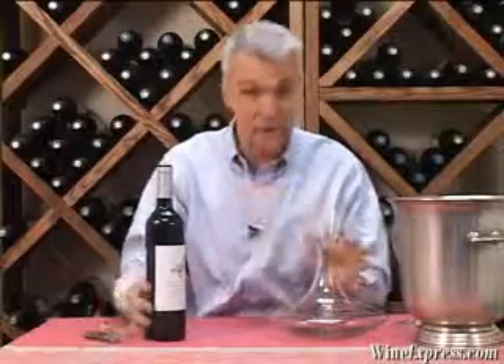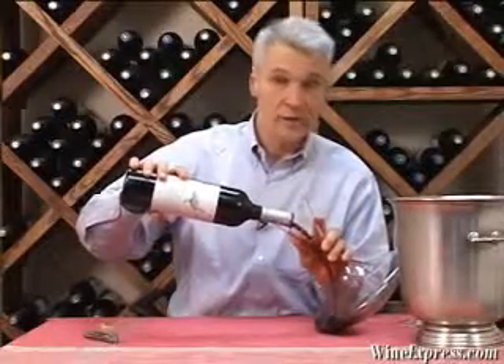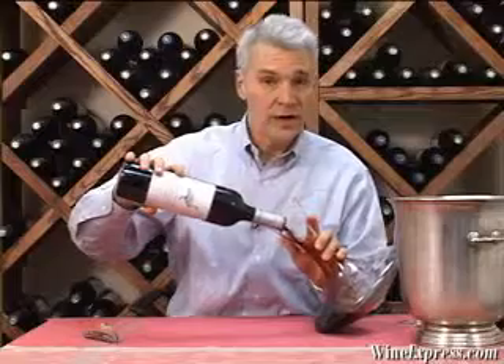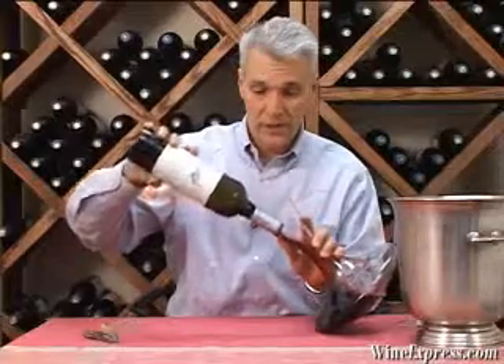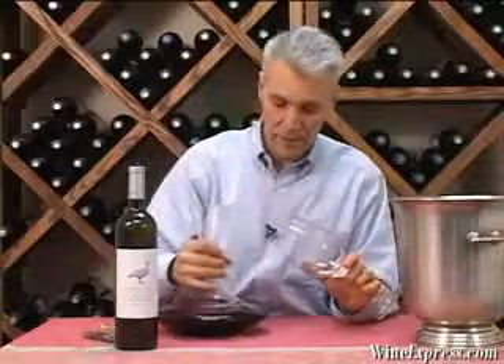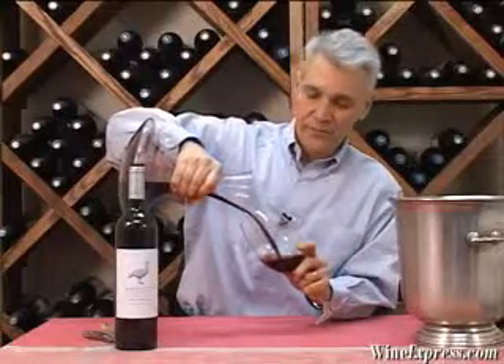They grow grapes in the Blewett Springs region of McLaren Vale near the Adelaide foothills. You're at a high altitude for that part of Australia and also somewhat near the coast, so you get a good balance of cooling coastal breezes, high altitude temperature, and a lot of direct sunlight in that warm part of the world.